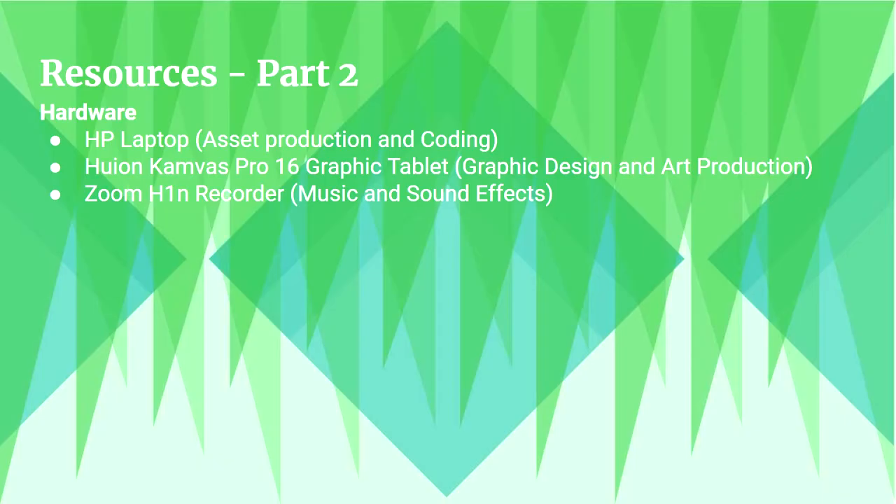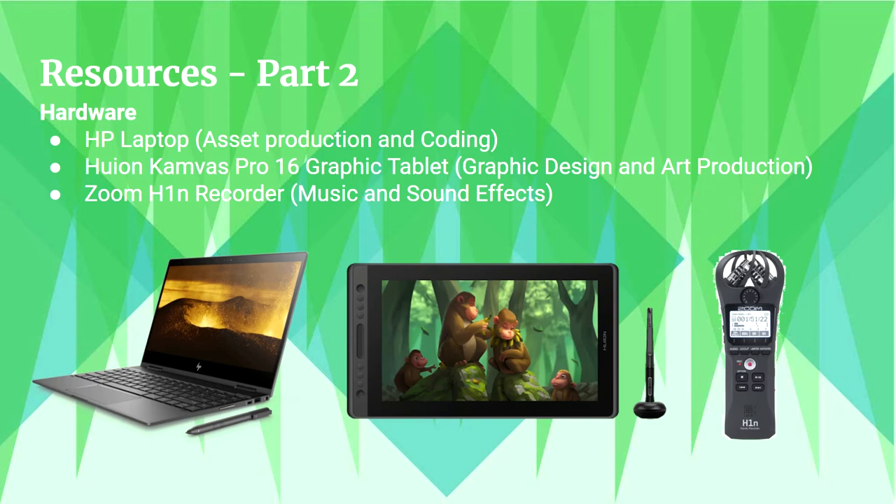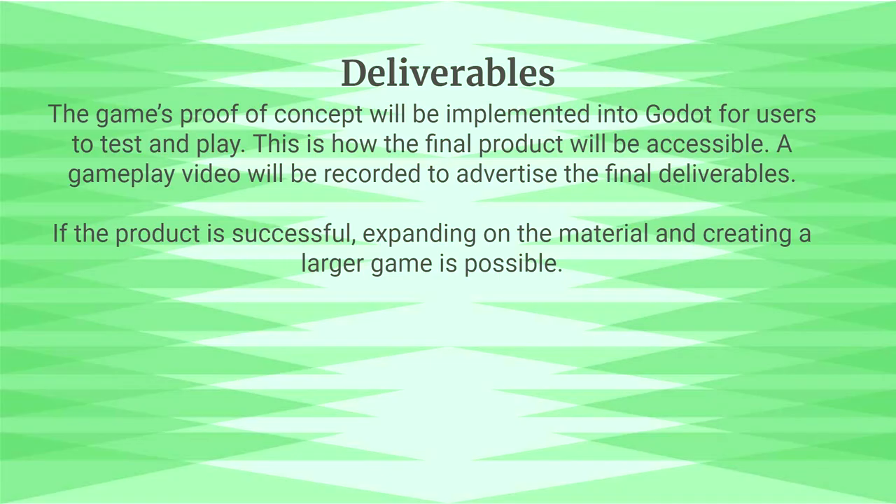Hardware includes an HP laptop for asset production and coding, and a Canvas Pro 16 graphic tablet for graphic design and art production. A Zoom H1N recorder will be used for music and sound effects. The game's proof of concept will be uploaded to Godot for users to test and play, and a gameplay video will be recorded to advertise the final deliverables.